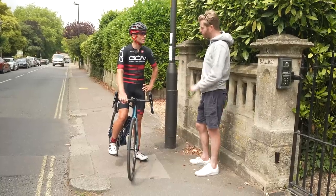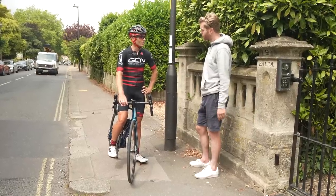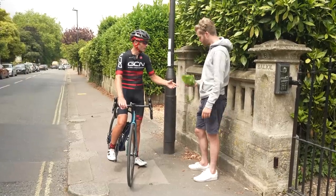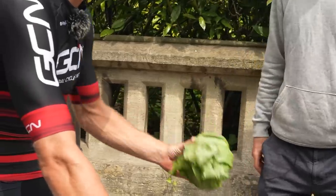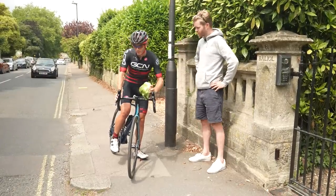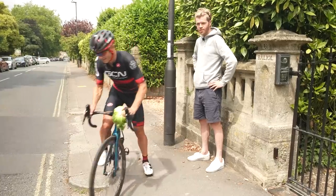Cheers for doing that, Feather. Sterling job as usual. How was it? It's fine. Can I have my lettuce? Oh yeah, as promised, here's your lettuce. Don't eat it all at once though — we need to keep you nice and lean. We're going to go back to GCN Megabase to have a look at the results and see what they mean. Can we have a retro Batman-style scene transition, please?